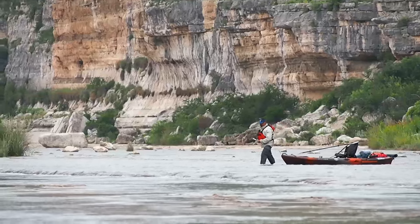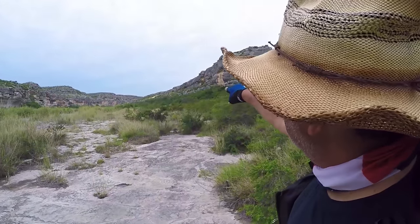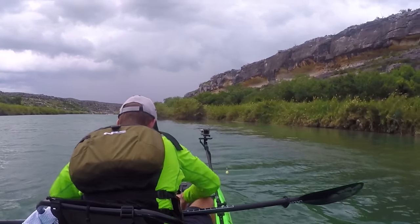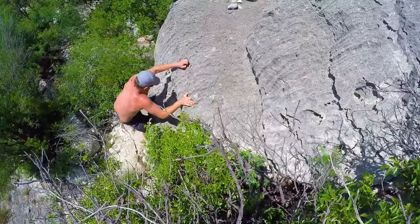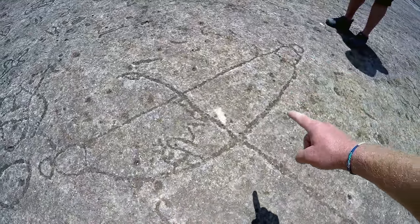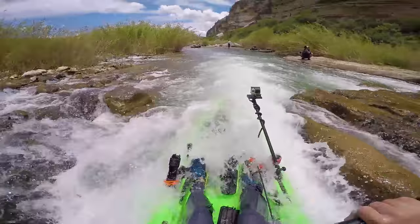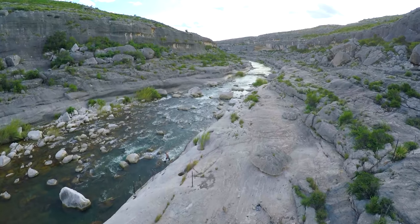Previously in part two, we traversed the flutes before reaching the site of the evacuation during the Lane Tree Flood. As if she remembered Bert and Dan, the Pecos delivered a storm right on cue. Coming up in part three, we'll spend a day exploring Lewis Canyon, where we'll find rock carvings that are thousands of years old. Then on day six, we'll navigate several big rapids before settling down in the beautiful Painted Canyon.